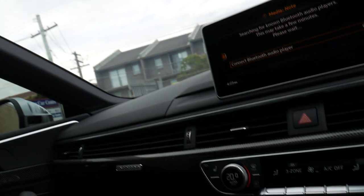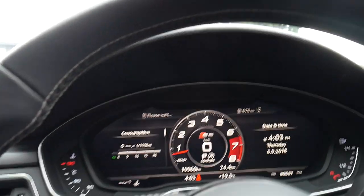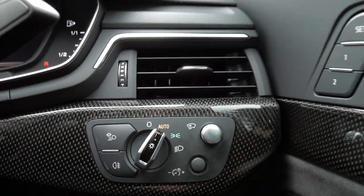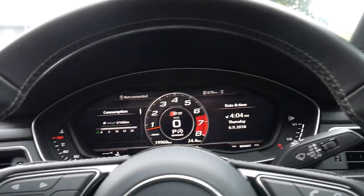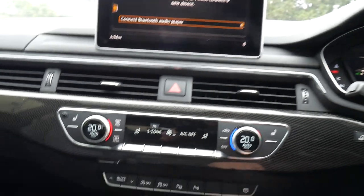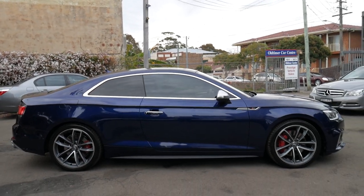The sunroof controls are up top and it's got a million speakers with that Bang & Olufsen sound system. Our address is 101 to 103 Illawarra Road in Marrickville. It's also got automatic headlights and a heads-up display up the top there — it tells you how fast you're going. 19,000 K's, May 2017 — come in and see us. Our phone number is 9569 9999. We're the Old Timer Car Centre in Marrickville, New South Wales. Thanks again for watching.